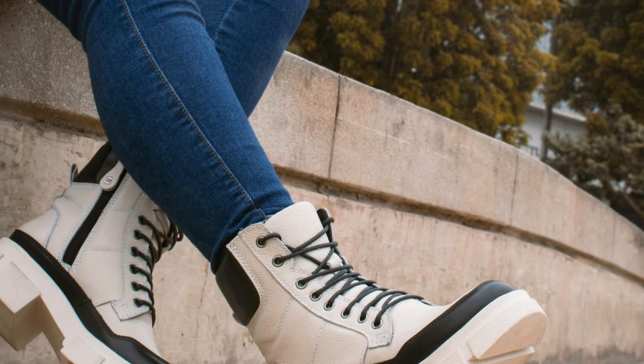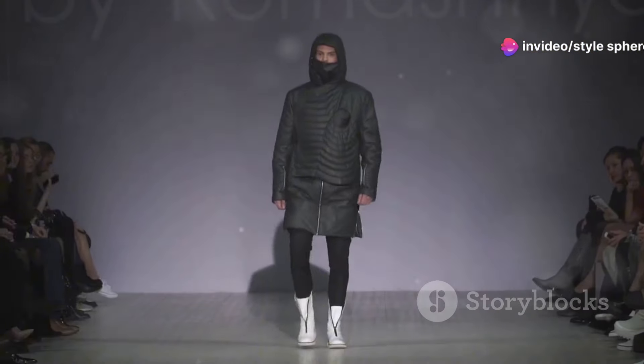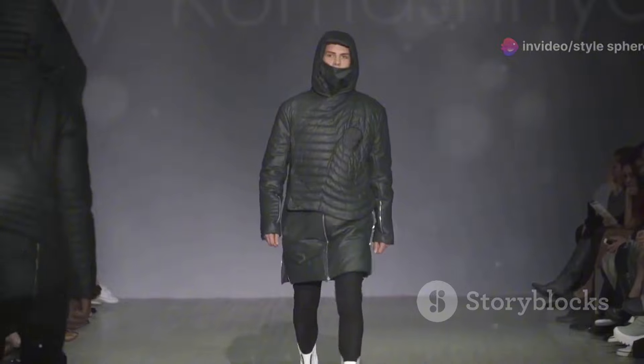Pair it with wide-leg jeans and chunky boots for an effortless, street-style look. And remember, oversized puffer coats are trendy, so don't be afraid to size up for that dramatic, statement effect.